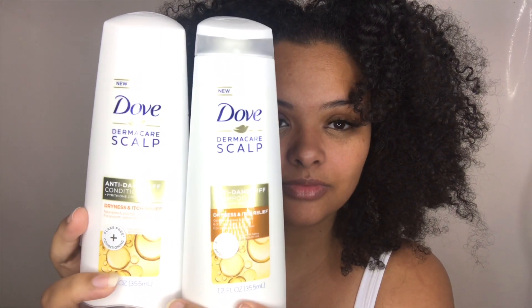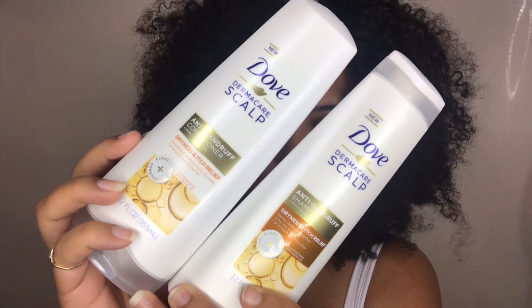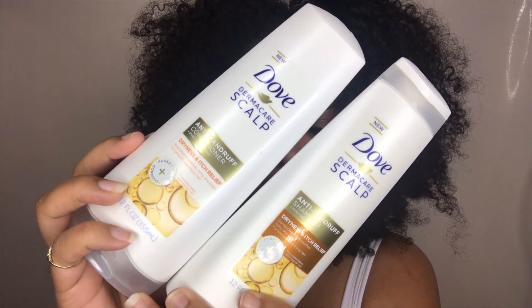Hey everybody, welcome back to my channel. So in this video, I'm going to be using some new products on my hair today. My hair really wasn't even looking that bad, but I just really wanted to try these products. So I received the Dove Dermacare Scalp Anti-Dandruff Conditioner and Shampoo.